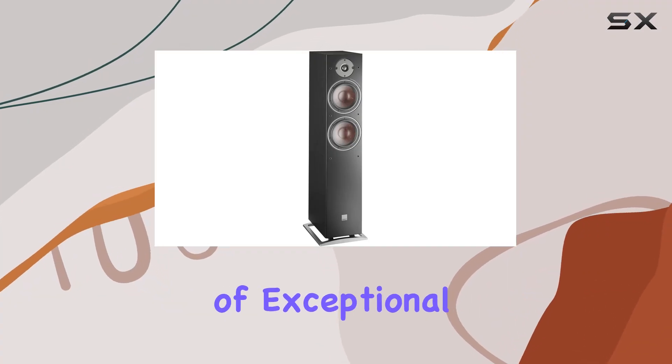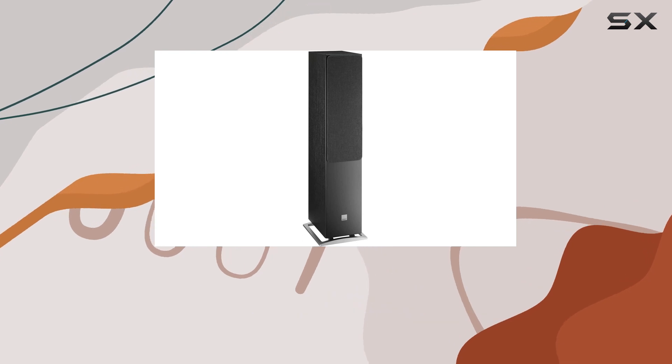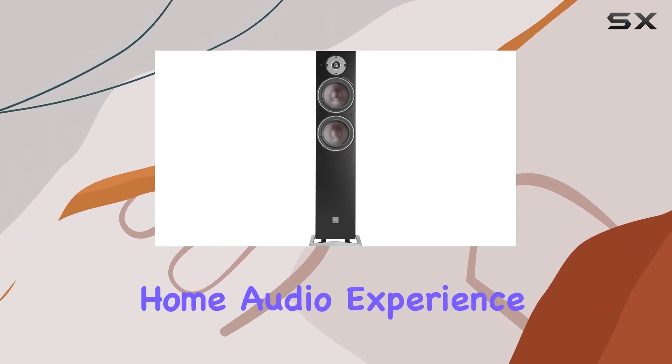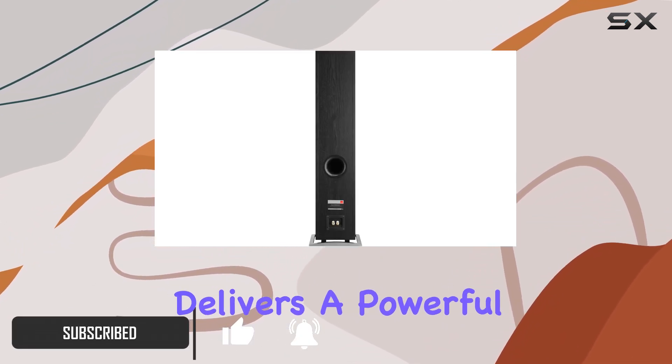Immerse yourself in the world of exceptional audio with the Dali Oberon 7 floor-standing speaker. Crafted with precision and Danish craftsmanship, these speakers redefine your home audio experience. Featuring dual 7-inch wood fiber woofers, the Oberon 7 delivers a powerful and resonant bass that truly captivates.